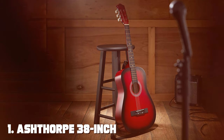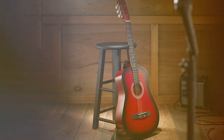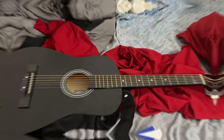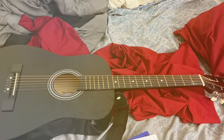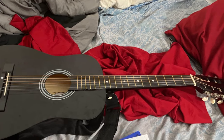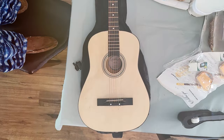At the first position of our list, we have the Ashthorpe 38-inch Beginner Acoustic Guitar. The Ashthorpe 38-inch Beginner Acoustic Guitar is a fantastic choice for those just starting their musical journey. Crafted with precision and designed for comfort, this guitar offers an excellent playing experience for beginners.